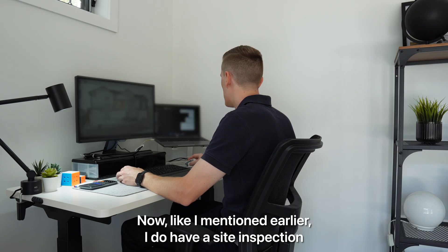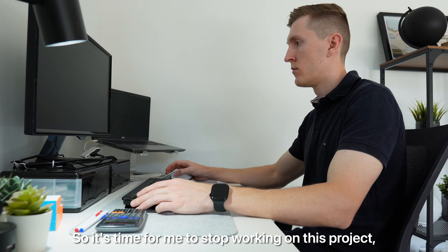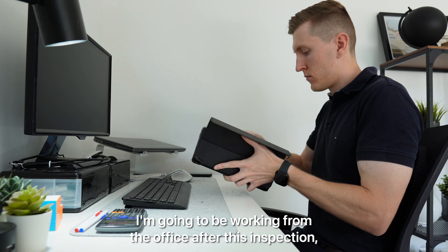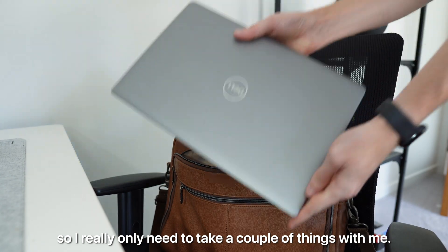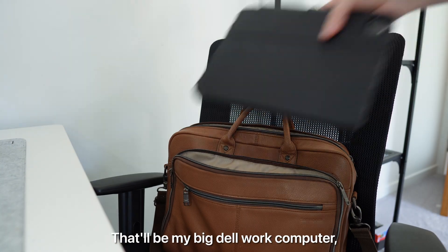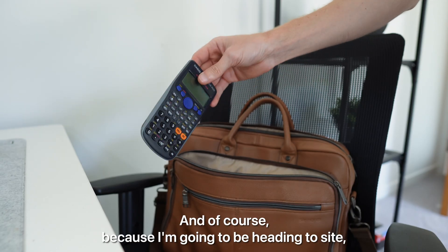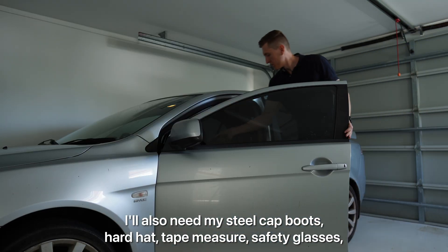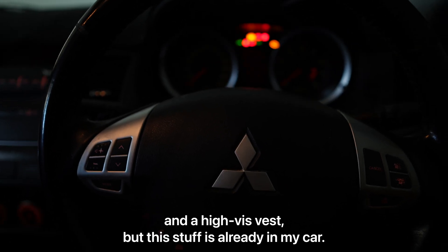I do have a site inspection I need to get to this morning so it's time to stop working on this project, pack my bag and get on my way. I'm going to be working from the office after this inspection and pretty much have a full setup there minus my laptop, so I really only need to take my big Dell work computer, my 11 inch iPad Pro and Apple pencil, and my calculator. And of course because I'm heading to site I'll also need my steel cap boots, hard hat, tape measure, safety glasses and a high vis vest, but this stuff is already in my car.